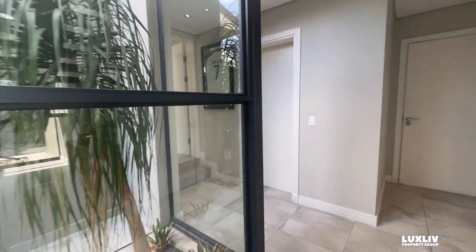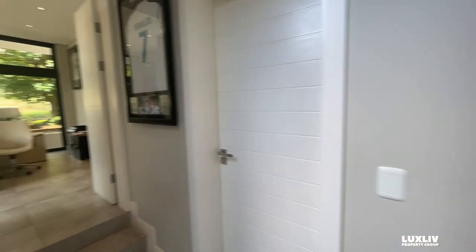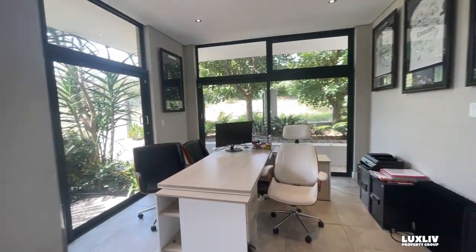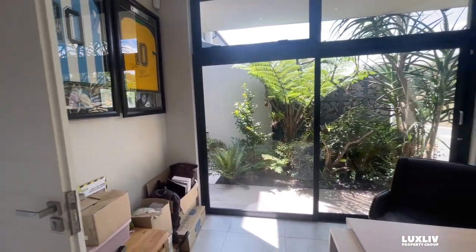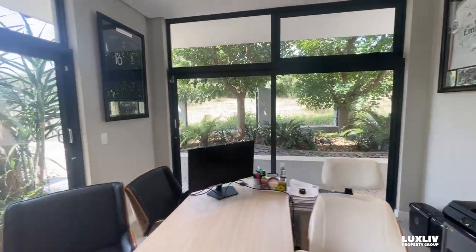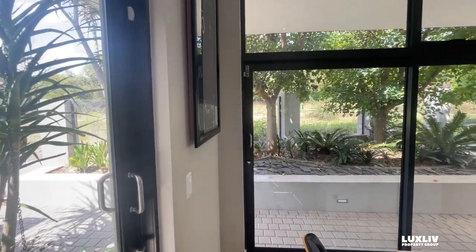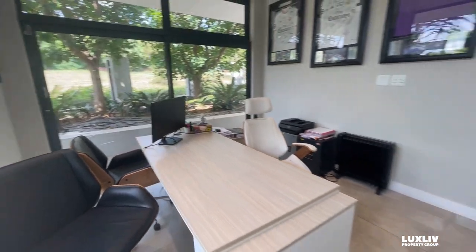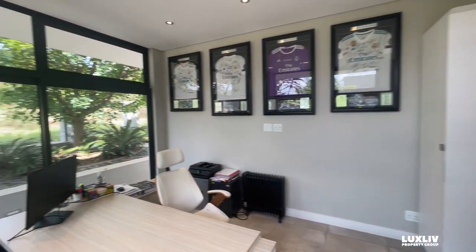Immediately to the right you will turn into the study and what would be the 5th bedroom if you choose. So we are now into the study area — tucked away, private, sliding doors on both sides. This is the green belt view, so you will never have a neighbour looking into your space. You can do your Zoom calls in privacy, or of course turn this into a gym area as well, should you wish.